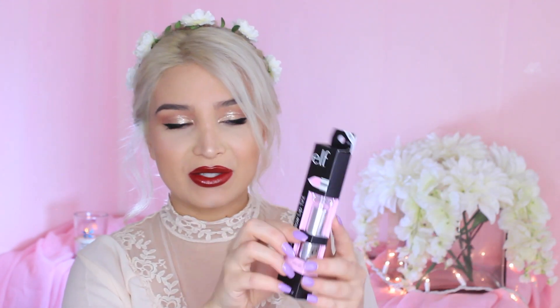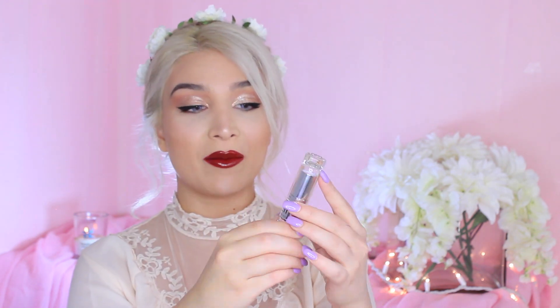Oh my god, you guys — I did open this one and I literally died. I had to show my mom. This one is called Gotta Glow Lip Tint and it is in the color Perfect Pink. This lip tint is just the most beautiful shade of pink I have ever seen. I don't think my camera is doing it justice, but it is just so beautiful. The packaging is beautiful — I love it. I'm excited to try this on my lips.